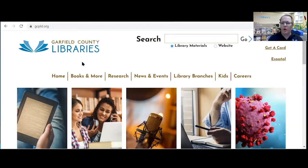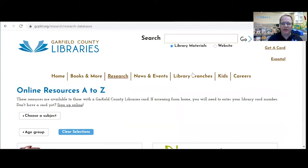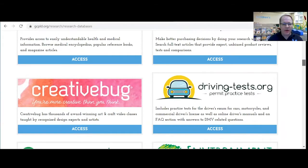I'm going to go ahead and share my screen. I'm going to go to our main web page right here, graphical libraries, click the research button, and we're going to scroll down till we get to a database called Creative Bug.